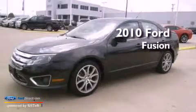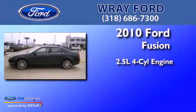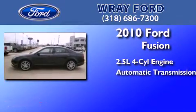This is a 2010 Ford Fusion. It features a 2.5-liter 4-cylinder engine and an automatic transmission.